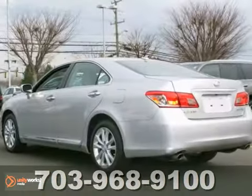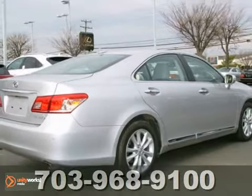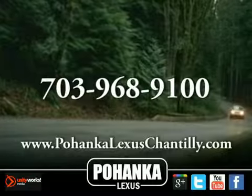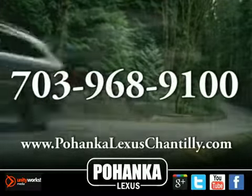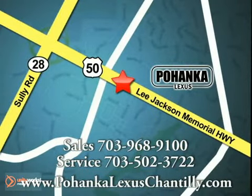You really need to see it in person, so stop in for a test drive today. Call us now for more information on this vehicle or visit today. We're conveniently located at 13909 Lee Jackson Memorial Highway in Chantilly.